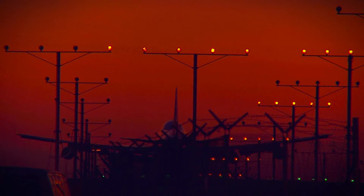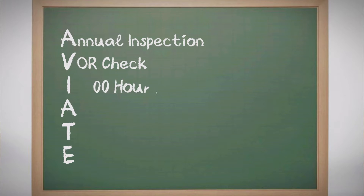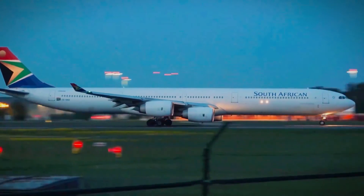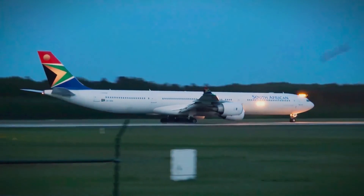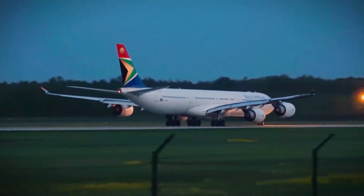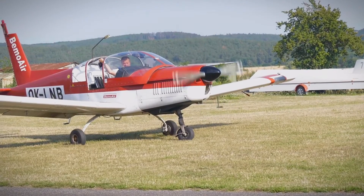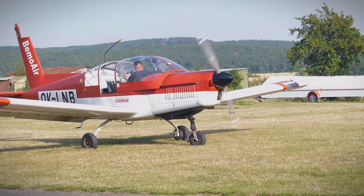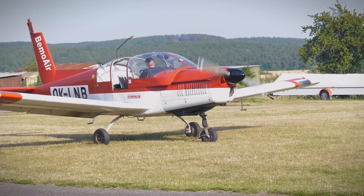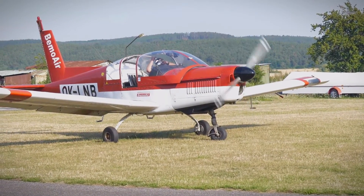Turning our compass to I, the 100-hour inspection mirrors the annual's thoroughness but dances to the rhythm of flight time. Tailored for aircraft in the service of hire or flight instruction, this centennial inspection is a deep dive into operational safety. Like its annual counterpart, it's a meticulous review of the aircraft's systems, ensuring reliability for those it serves — a safeguard ensuring that every lesson taught and every journey embarked upon is underpinned by uncompromised safety.